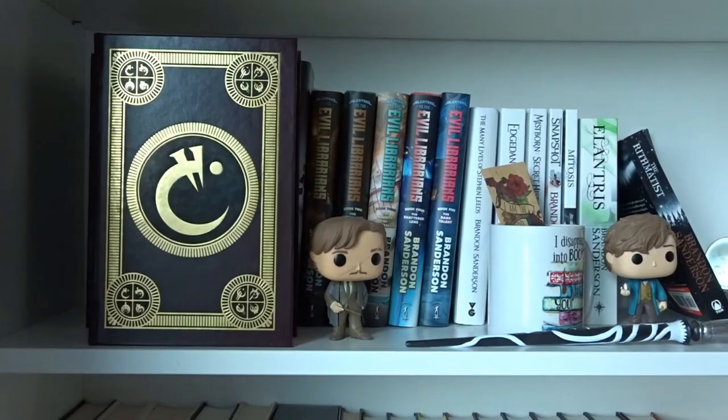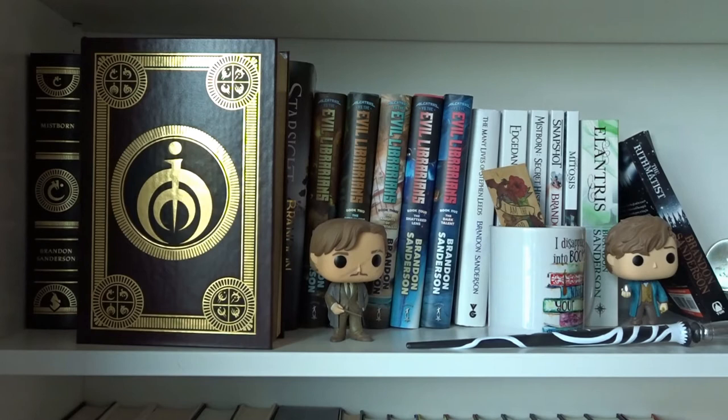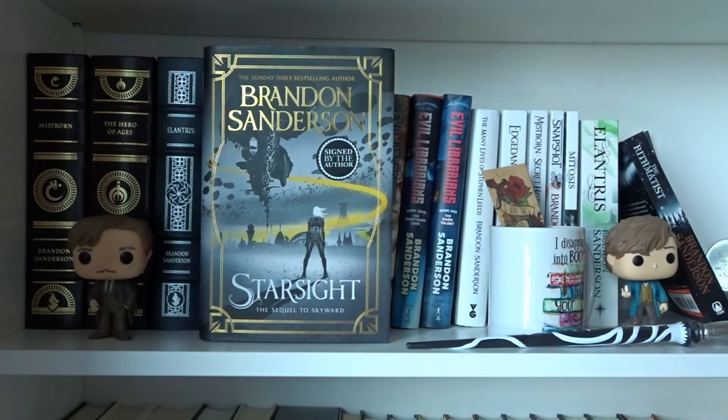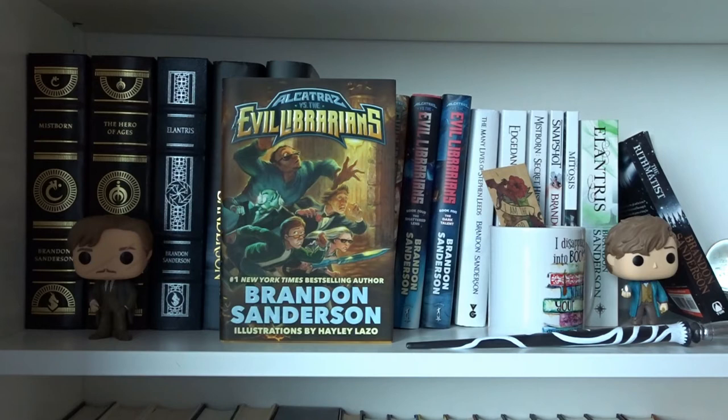Mary Poppins by P.L. Travers illustrated by Julia Sarda. Mistborn and The Hero of Ages by Brandon Sanderson, both in Mistborn the First Era. Elantris by Brandon Sanderson. Skyward and Starsight, both by Brandon Sanderson in the Skyward series.